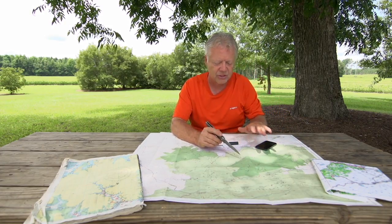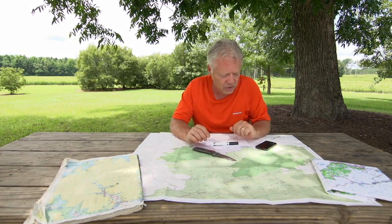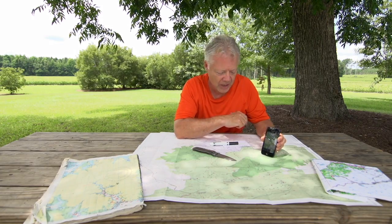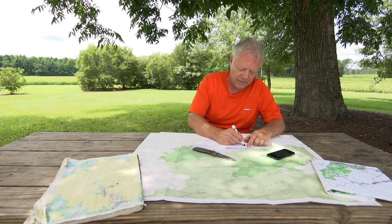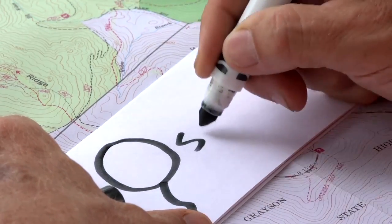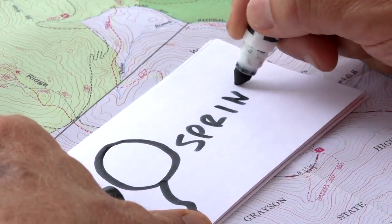There are all kinds of symbols on these maps, and if you don't know what they are, you could get yourself into a bit of trouble. A lot of people carry topographic maps on their smartphones, which is a great idea. The problem is most of these maps don't have a legend, so you don't know that a symbol means quicksand — which could be something you might want to know. Some of these symbols are pretty straightforward; for a spring, it might be a circle with a little tail out of water.